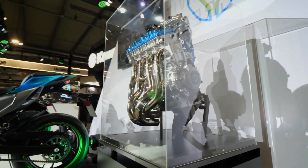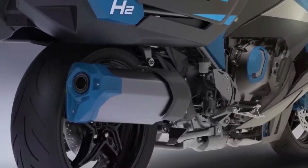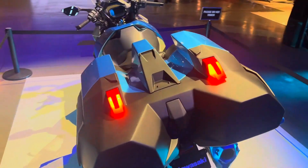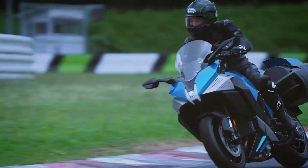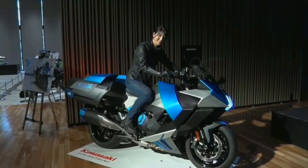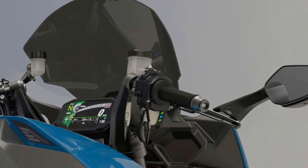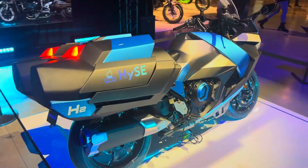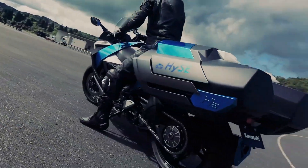Cutting-edge brake and suspension parts are standard on the H2 Hydrogen Ice. Showa balance-free forks, which are fully adjustable, give precise control and outstanding feedback for the front end. Even at high speeds, stability and comfort are ensured by the Uni-Track system with a gas-charged shock at the rear suspension. Additionally, Kawasaki has included a sophisticated electronic steering damper, which improves the bike's handling qualities by adjusting the damping to the bike's speed and road conditions. These premium parts work together to create a bike that feels responsive and grounded whether riding down the highway or slicing through curves.